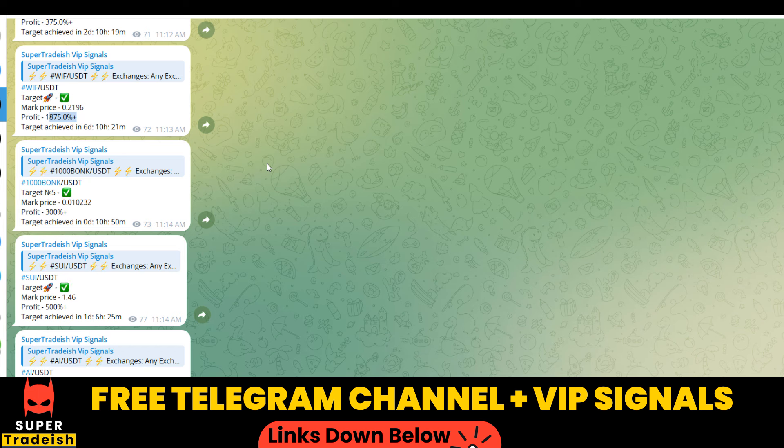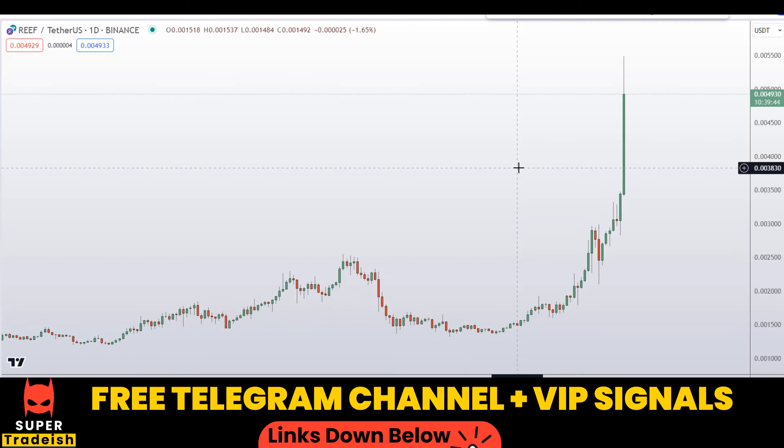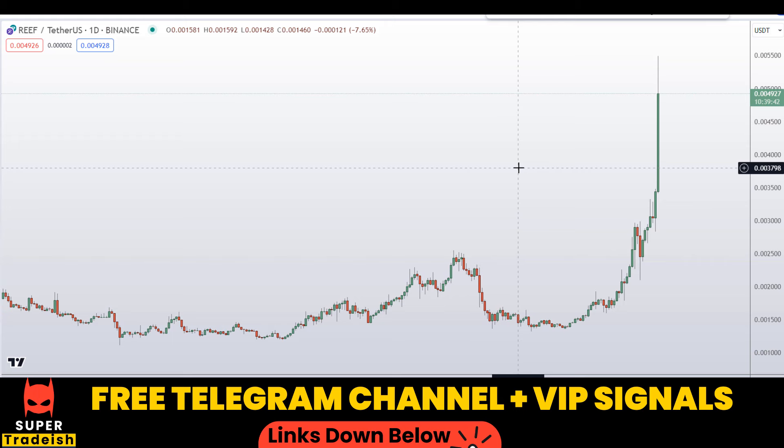If you want to make this kind of money every single day, then you need to subscribe to my VIP Telegram group — link is in the description of this video. All right, let's start by looking at the daily chart on Reef coin.